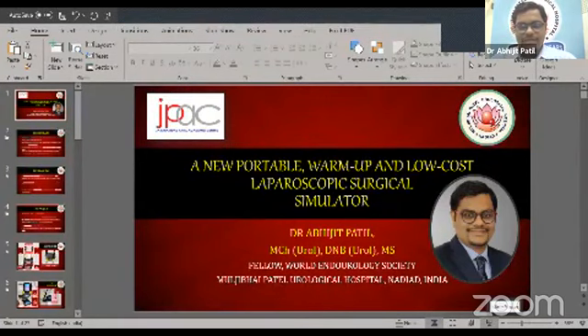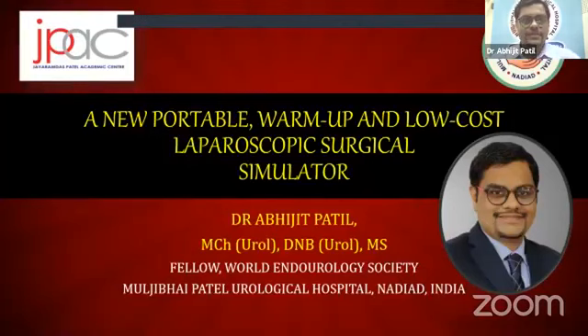I would like to take this opportunity to thank the organizing group ULTO for coming out with this good idea of doing all the innovations. This may stimulate all other urologists to come up with simple cost innovations. Innovations being done in developing countries are very cost effective and can be used in large scale populations. I am presenting this new portable low-cost laparoscopic surgical simulator.